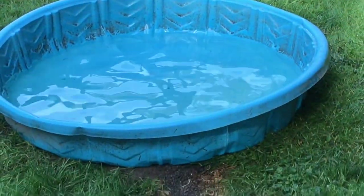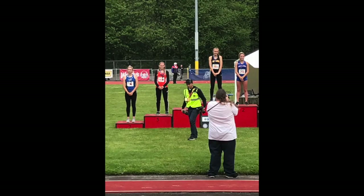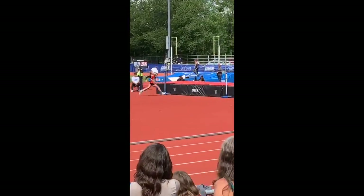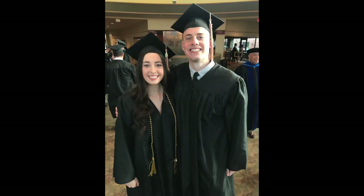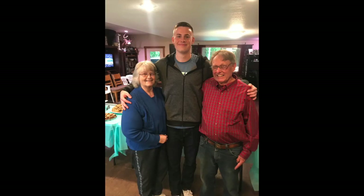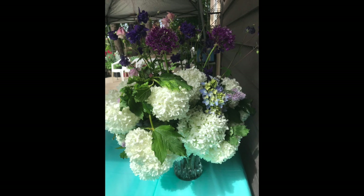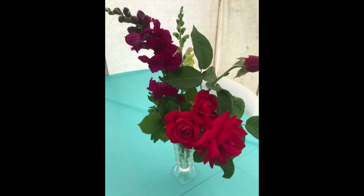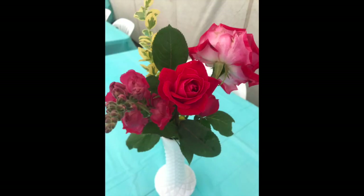Elizabeth, the baby of the family, took fifth in state for high jump — she jumped five-two and she's only a freshman. Benjamin and my niece Miranda graduated from college this year. Here's a picture of Serenity, the one who helped me in the garden. We had a big gathering with a ton of family, and look at all the bouquets we did — they were so pretty. I had to go around and take pictures before the blooms from my yard got all wilted.